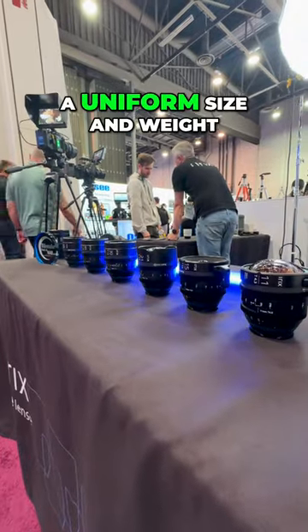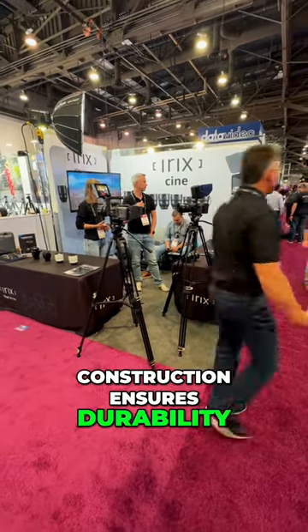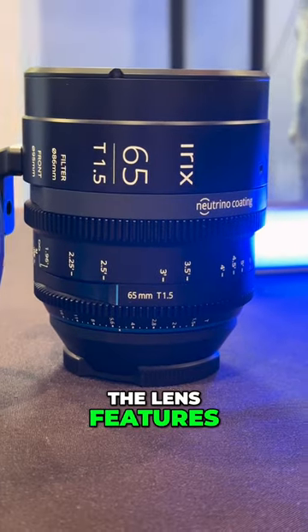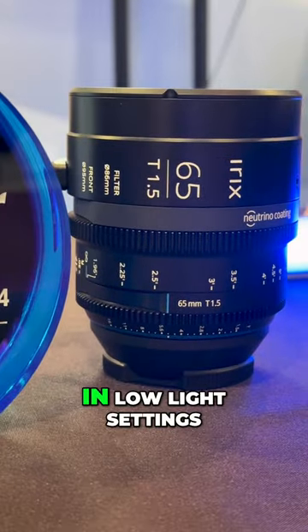It maintains a uniform size and weight with the other IRIX CINE lenses. Its weather-sealed construction ensures durability under challenging conditions, while the magnetic front filter offers flexibility. Additionally, the lens features UV light reflection paint on its engraved markings, enhancing visibility in low-light settings.